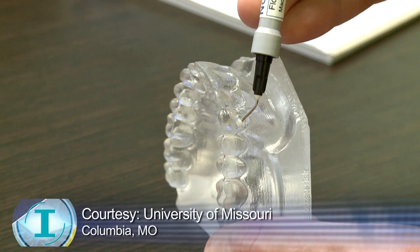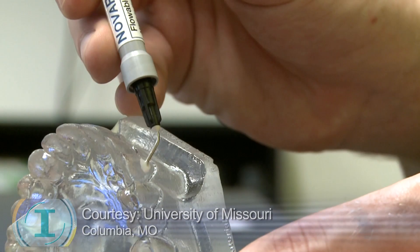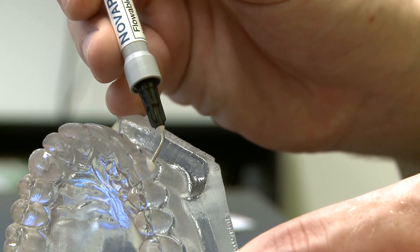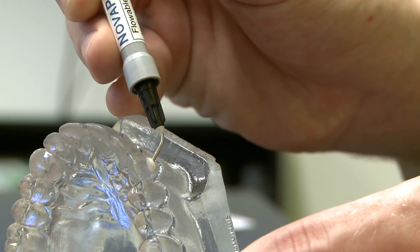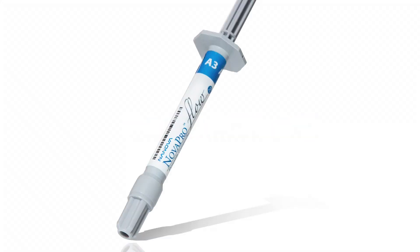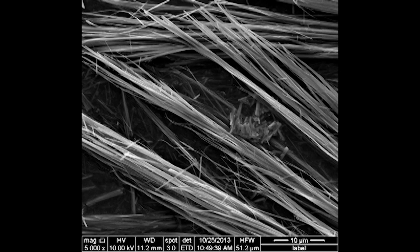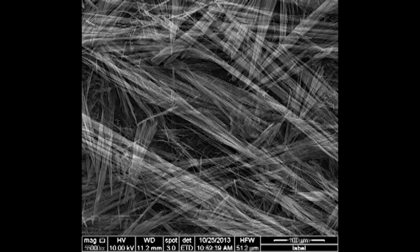Or you have composites such as silica, ceramic, or plastic compounds. In recent years, engineers from the University of Missouri and their spinoff company, Nanova Biomaterials, created a dental composite called Novapro Flow using calcium phosphate nanofibers. Co-founder Dr. Hao Li says this is much stronger than other composites on the market.